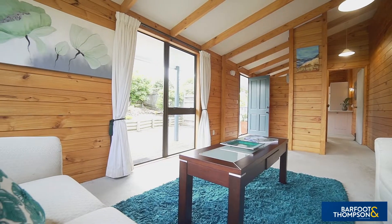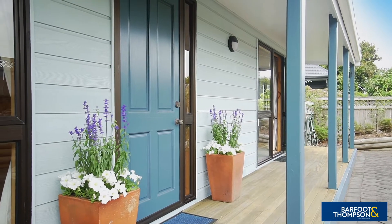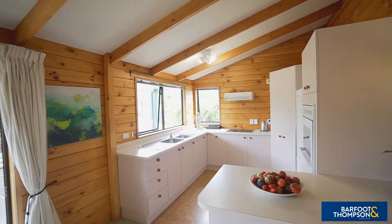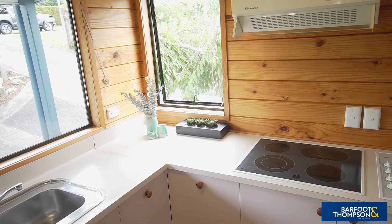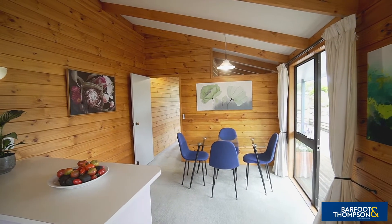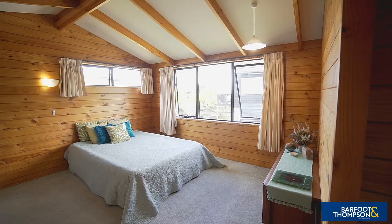From the living area, enjoy access out to the deck which spans the entire front of the house — a great space to relax with a cup of coffee listening to the birds. The generously sized, light and bright kitchen is open plan with the dining and also provides access to the front deck.